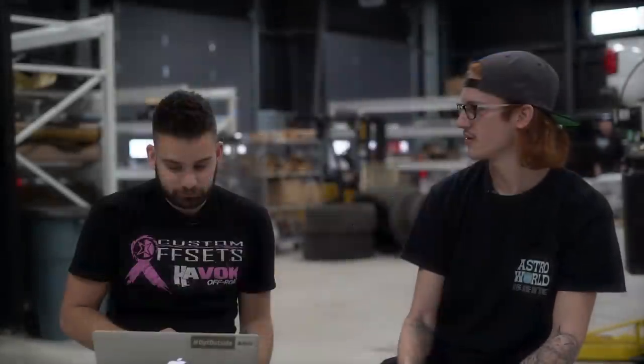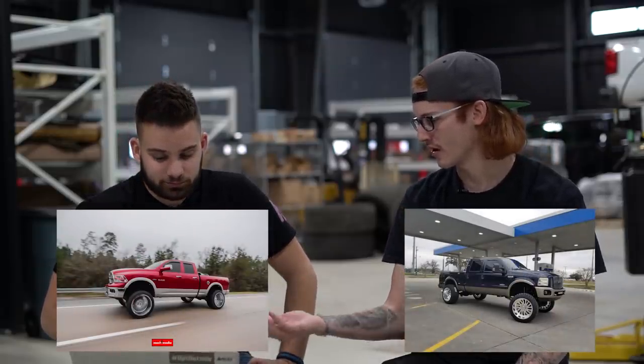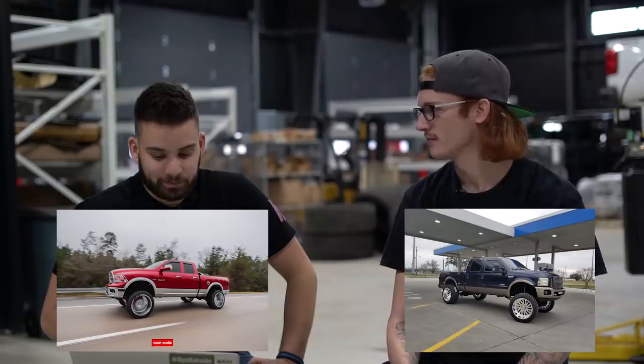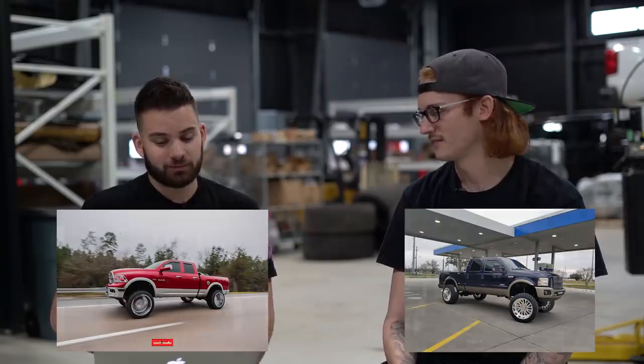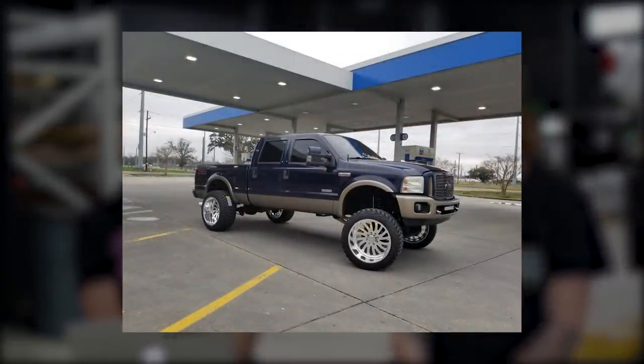This one versus the first Ram we did — they're similar, both on chrome or polished wheels, two tone, clean builds. Which would you pick? I'm gonna take the Power Stroke. I think I would take the Ram though. I just wouldn't have Forces because I'd never be able to keep them clean. If I wanted a show truck like this I could still do 24 by 14s, just not in polished American Forces. I could probably really use an F-250 in my life.